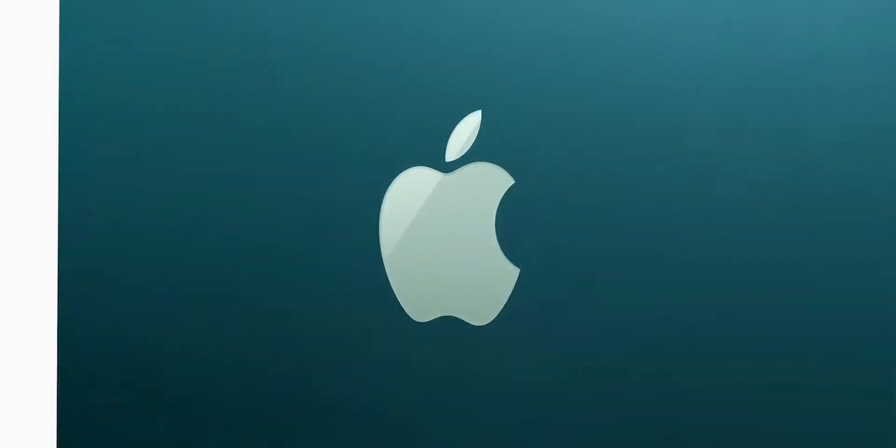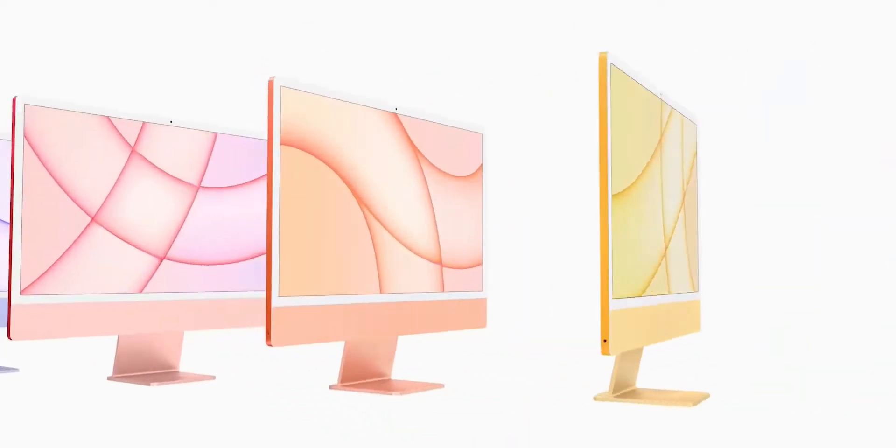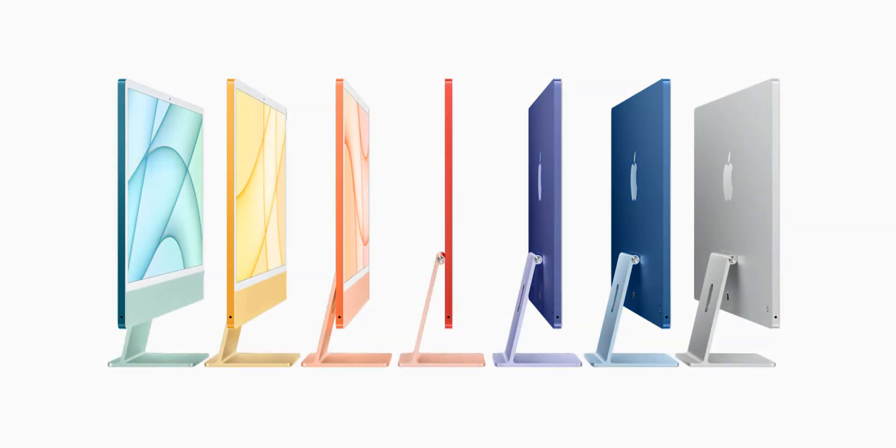The iMac boasts a remarkably slim design of 11.5 millimeters, which is enabled by the M1 chip. It comes in a variety of colors: green, yellow, orange, pink, purple, blue, and silver, which are amazing.